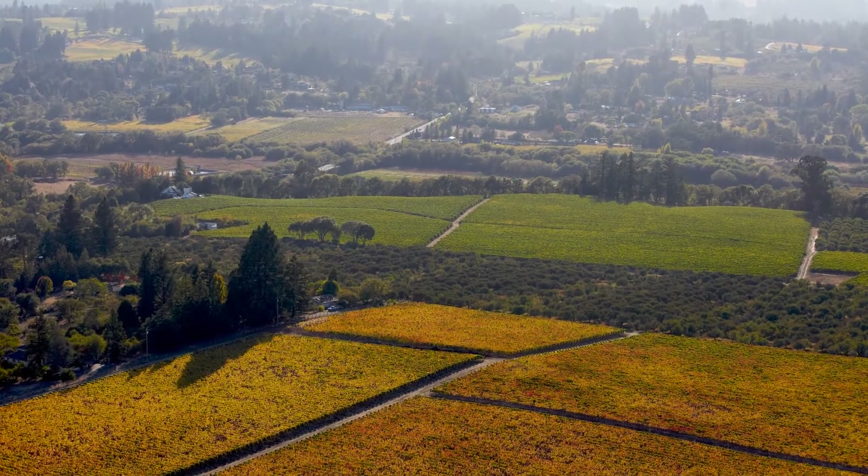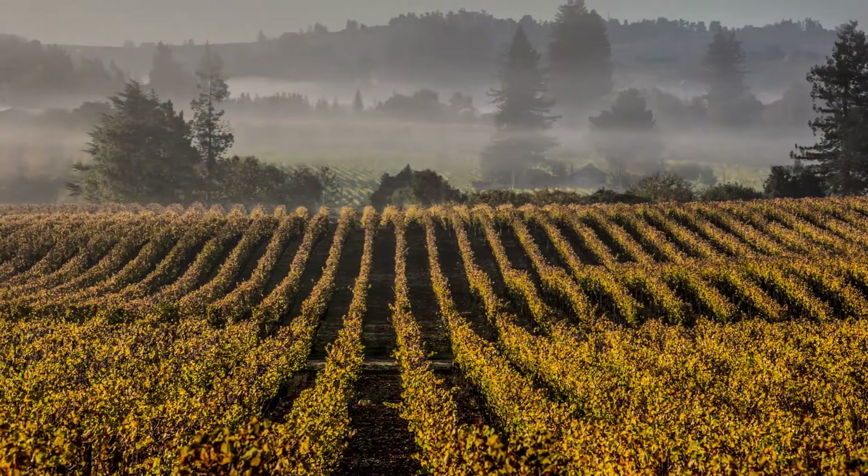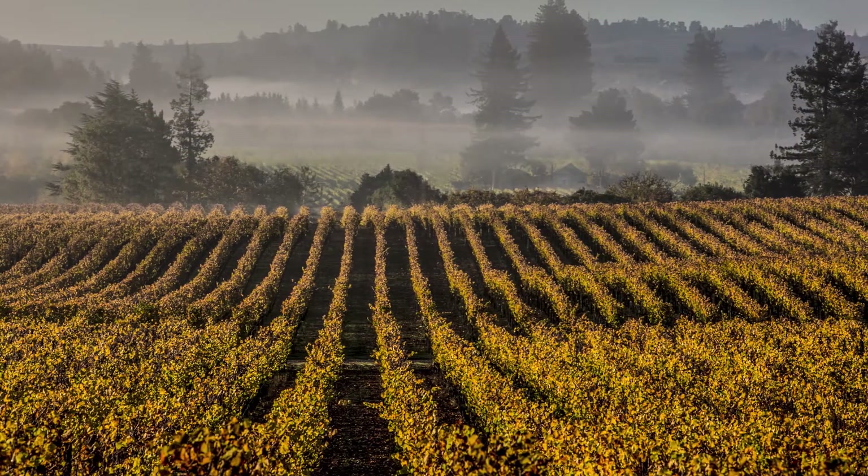Excellent question. We actually decide from when we first start to contract the fruit. When we're starting to generate grape contracts, we work with 36 different vineyards. Within those vineyards we have different sections. I've been here for almost nine years now, so we have a pretty good idea of which components are going to be Russian River Selection and which ones are going to be vineyard designates.